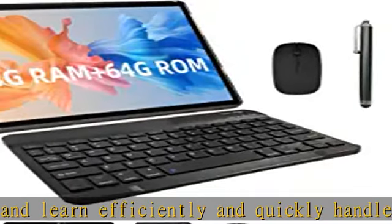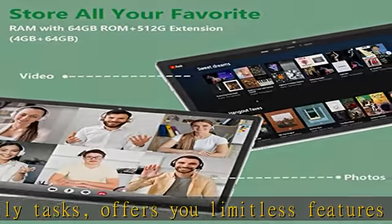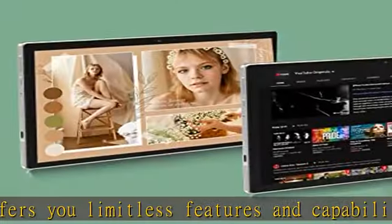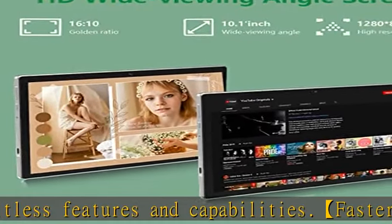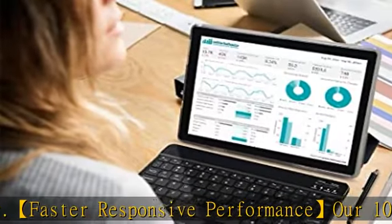More apps, songs, videos, and pictures can be saved right on your tablet. The stunning 10-inch eye protection full screen has a larger visual area and a wider visual field, adopting a 1280x800 IPS HD touchscreen.